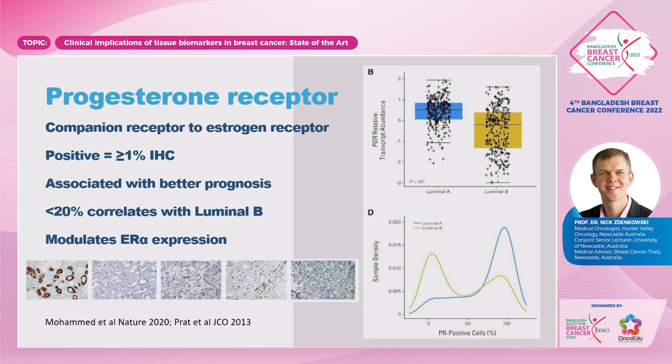The progesterone receptor — 1% on IHC is considered positive. It's a companion to the estrogen receptor, as it modulates estrogen receptor alpha expression. A value of less than 20% does correlate with a luminal B phenotype, along with higher grade, without necessarily looking at Ki67, which is quite variable. In luminal B tumours, they're more likely to be progesterone receptor negative or low. A higher progesterone receptor expression is associated with a better prognosis.